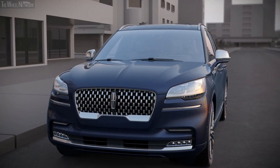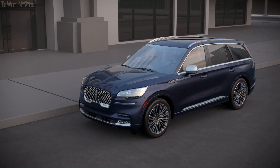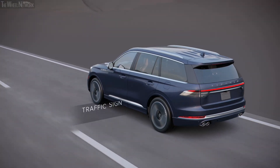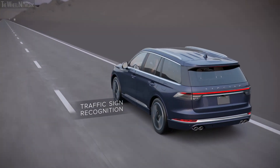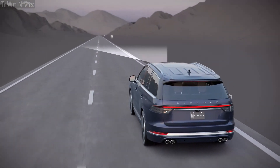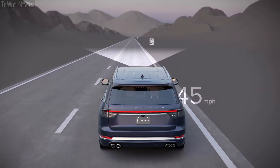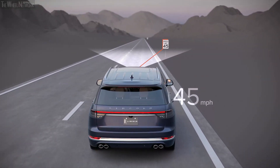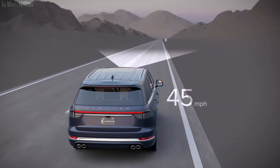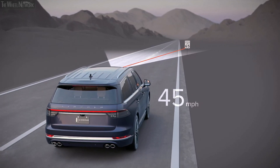That's why the Lincoln Aviator adds several all-new features to its complete package of driver assist technologies. As part of Lincoln's Co-Pilot 360 Plus package, Traffic Jam Assist now includes a new Traffic Sign Recognition feature, which integrates with Adaptive Cruise Control. Lincoln Aviator's front camera recognizes speed limit signs, and, if in Intelligent Mode, Adaptive Cruise Control adjusts the speed of the vehicle based on the posted limit.